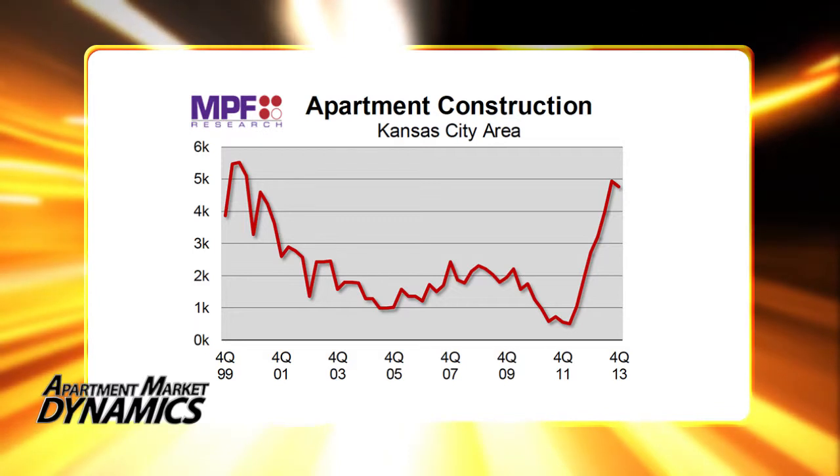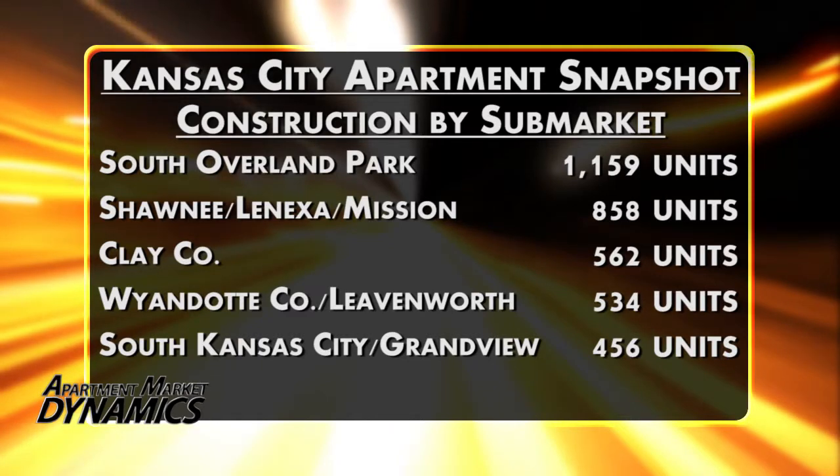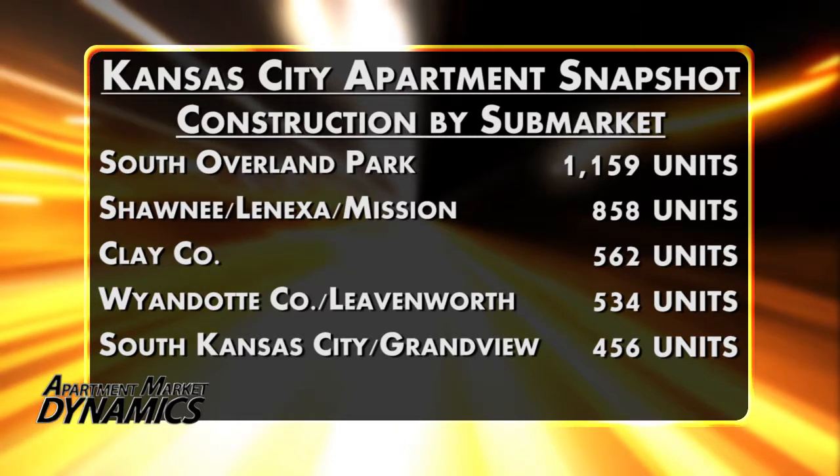Here is a breakdown of construction by sub-market. All but two of Kansas City's 11 sub-markets have at least some construction going on at the end of 2013. One of the biggest numbers come in two key sub-markets in Johnson County: 1,159 units underway in South Overland Park and another 858 units in the Shawnee-Lenexa Mission area.